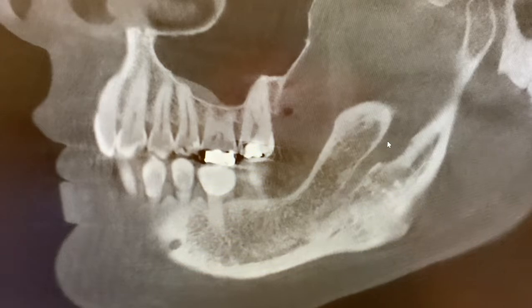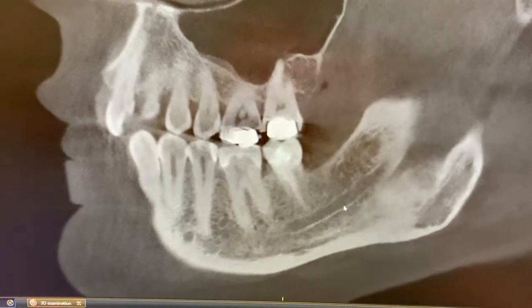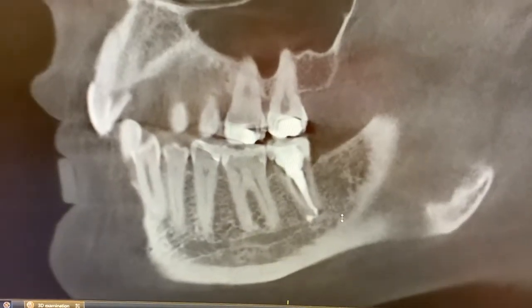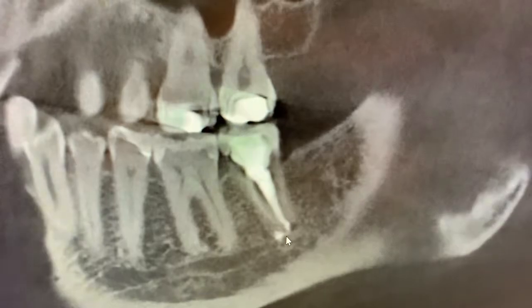Here we have the lower jaw of today's patient. You can see the nerve and the blood supply that travels down the lower jaw — that's this dark line here that goes all the way down to the tip of the root of that root canal tooth, and it's just full of infection and foreign material.